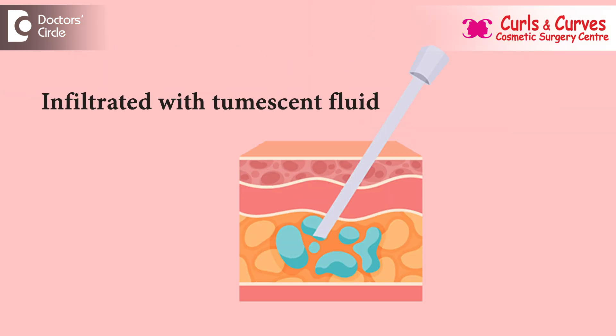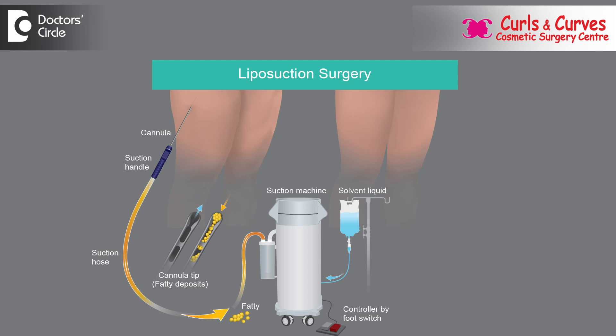To begin with, the part is infiltrated with the tumescent fluid — that is a medicated fluid — and this fluid will disperse and liquefy the fat. After that, we make around four to five mm tiny holes through which four to five mm cannulas are used to do the liposuction procedure. These holes are kept in a hidden area and heal very well without leaving any scars.